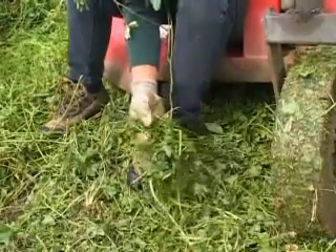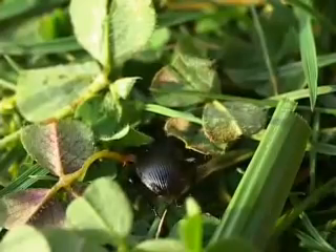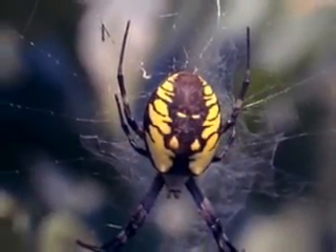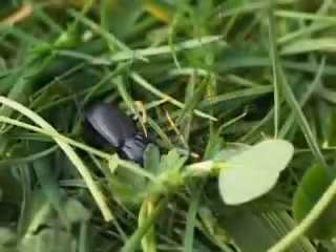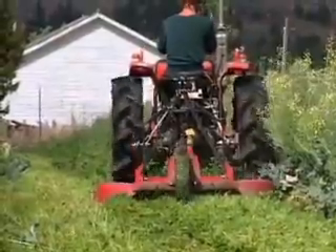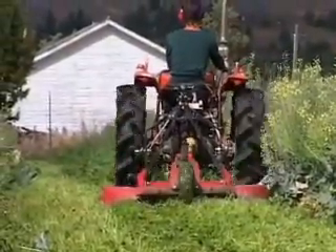One of the predators that needs this cover the most is ground beetles — carabid beetles. Also, spiders require this cover. We found significant increases in the population of those kinds of predators by doing this mowing and leaving the residue on the surface.